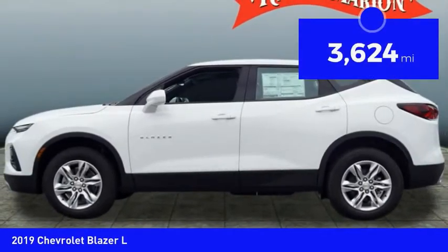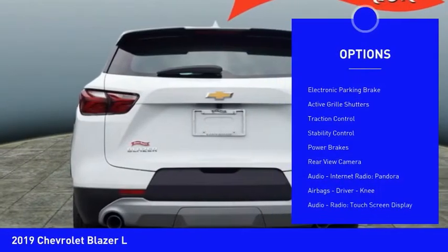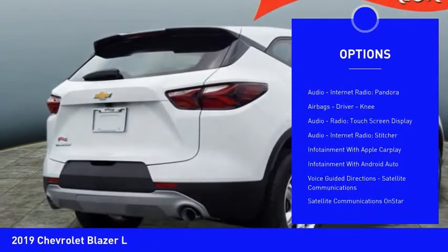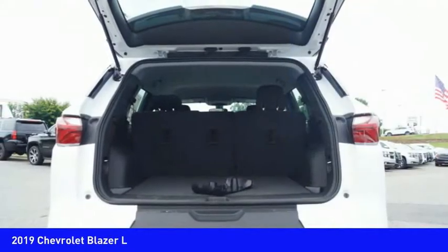This vehicle has less than 4,000 miles. Here are some of this vehicle's great options: power windows with safety reverse, electronic parking brake, active grille shutters, traction control, stability control, power brakes, and rear view camera.